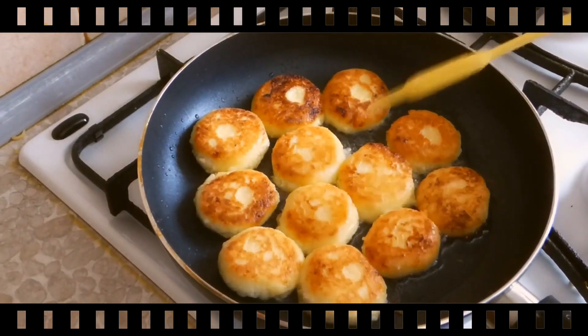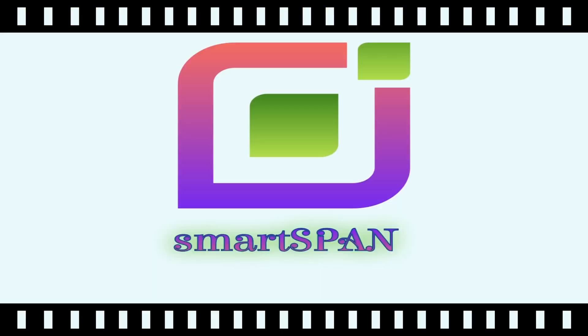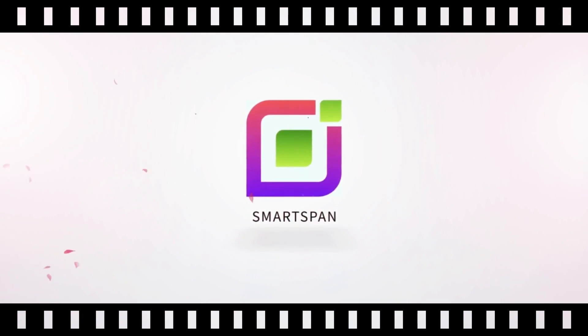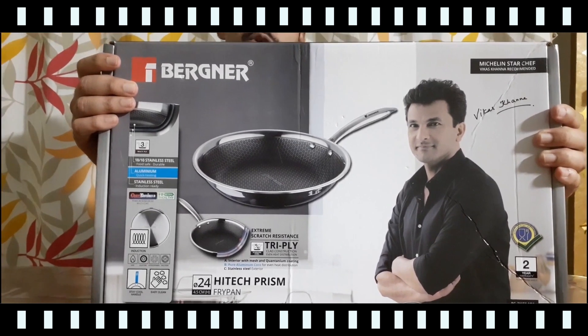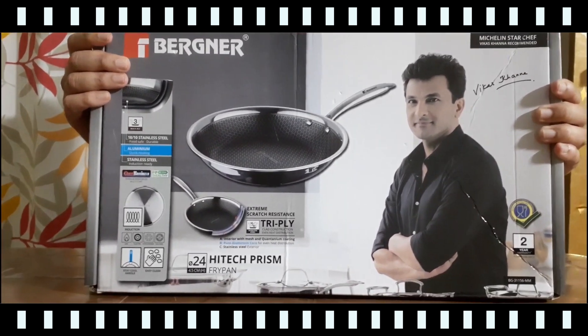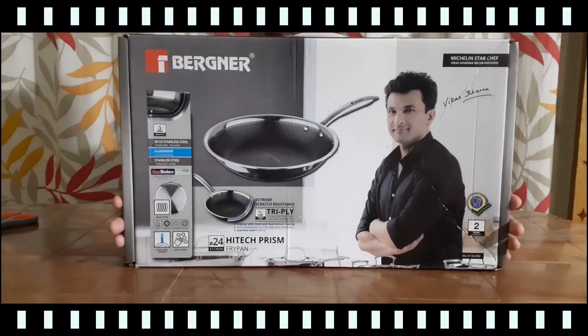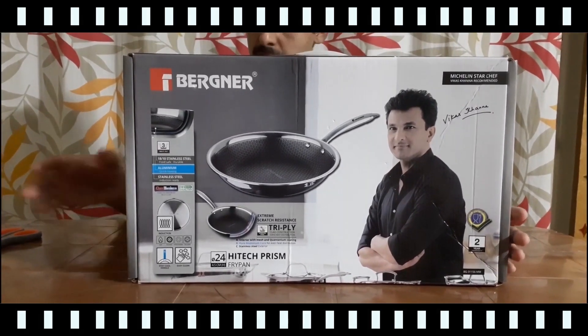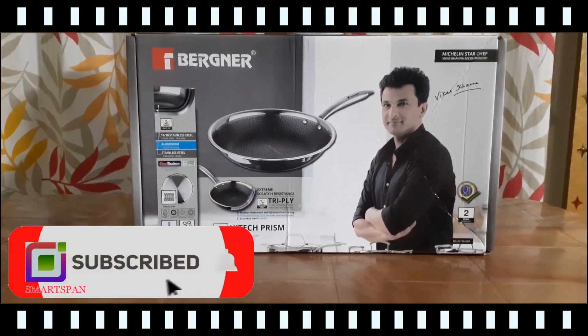Today we will have a look at a Bergner non-stick pan which I bought recently. Hello viewers, welcome to SmartSpan. Bergner is a leading homeware company originating in Europe, providing the best non-stick cookware and kitchenware products. Recently I bought one Bergner non-stick pan, and this video is all about unboxing it.